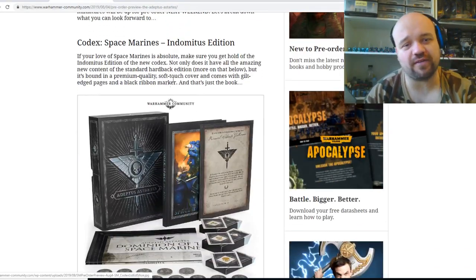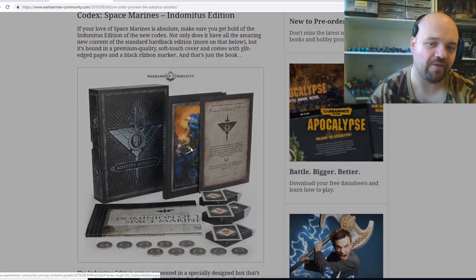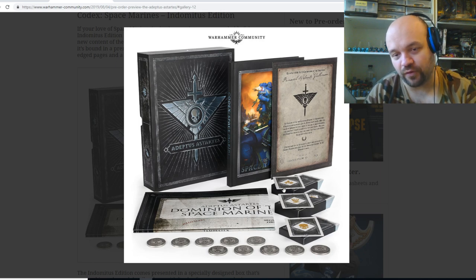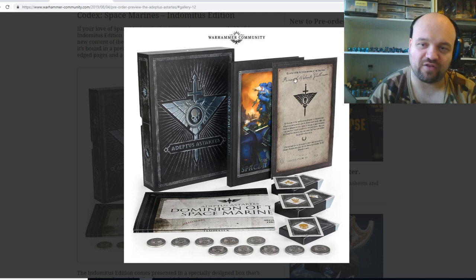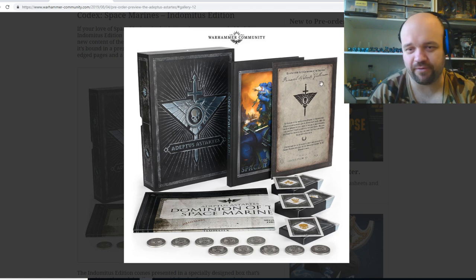Let's have a look at this Indominus edition — this is a special edition version of it, by the way. So you pre-order the Codex and you get these counters with it, and it looks like a map of the galaxy, a segmented solar. You've also got some claim cards there as well, data cards, and a signed copy from Robert Gilliman — with his Primarch handwriting there — which looks pretty awesome.